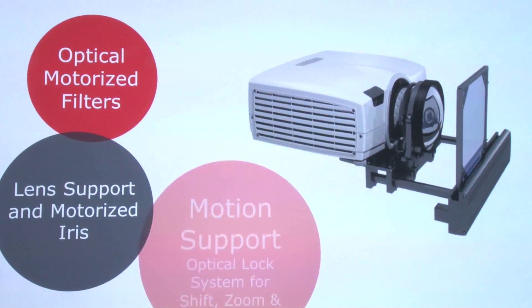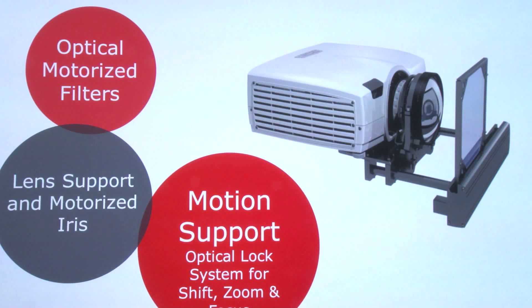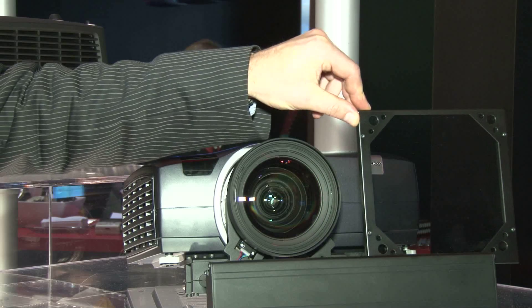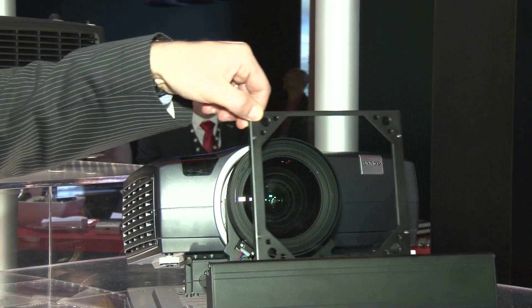We have a couple of very neat options on it that can tailor it to certain simulation applications. For instance, we can equip it with special filters for night vision goggle applications. We also have apertures on it that can trim down the light output and improve the contrast ratio so that you can have very nice night scenes as well.